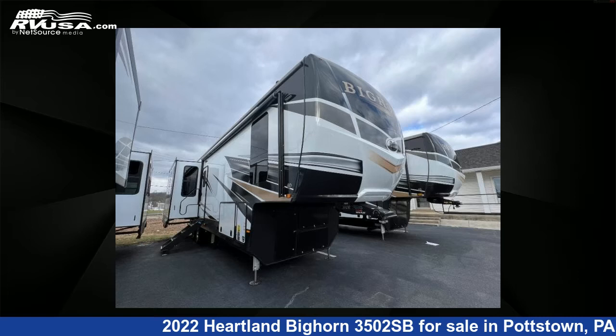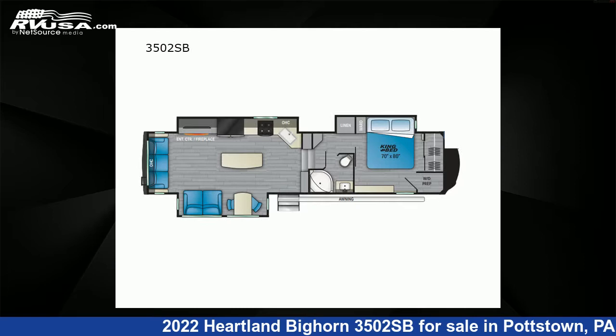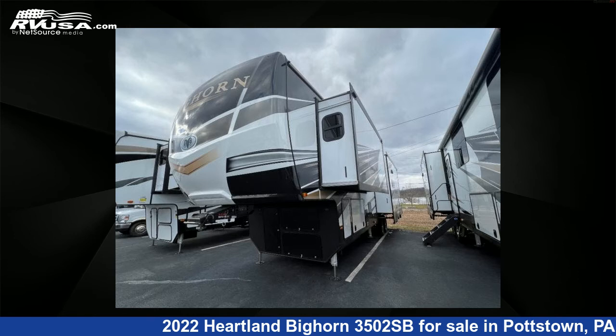This 2022 Heartland Bighorn 3502SB is a fifth-wheel RV. It is located in Pottstown, Pennsylvania 19464 and is offered for sale by Optimum RV.